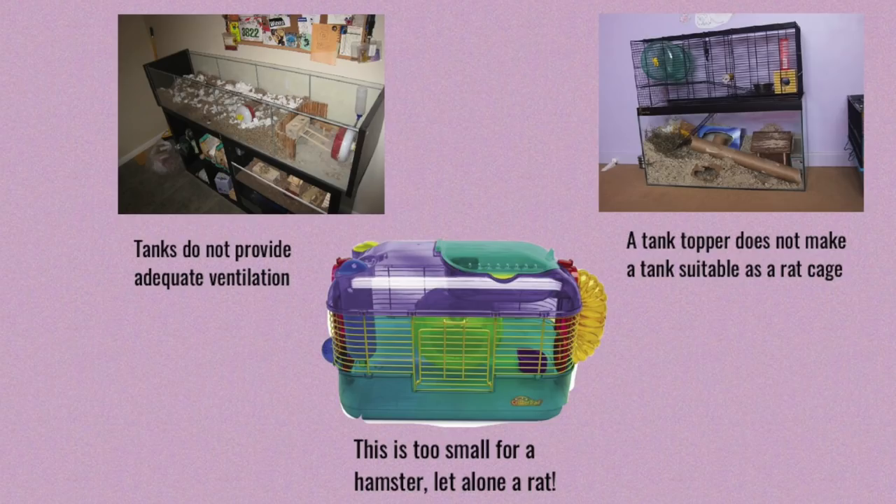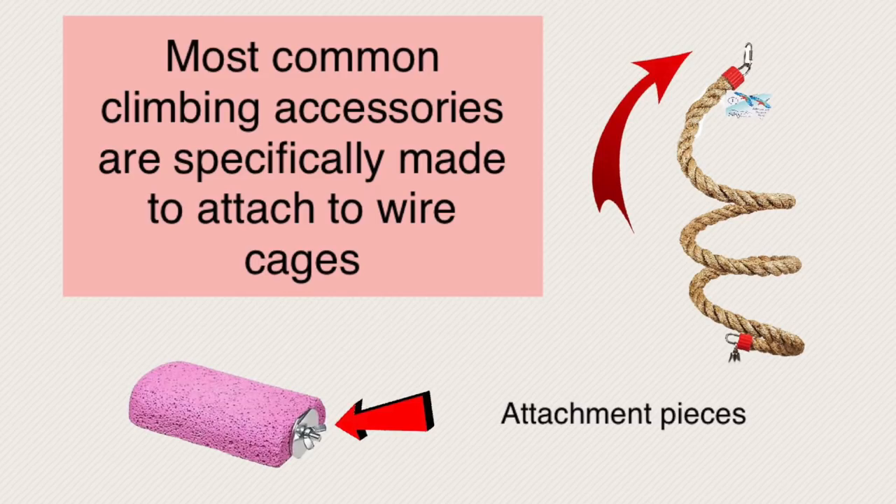You also want your cage to be well-ventilated, which is why we recommend wire cages over glass tanks or plastic bins. Rats are really susceptible to respiratory issues, and you don't want ammonia to build up easily like it can in a tank or bin. Rats also like to climb and really like to get up high, so a wire cage gives them an easy way to do that. Most climbing accessories like lava ledges, chinchilla ledges, or bird ropes work ideally in a wire cage because they have pieces you can screw onto the outside of the wire to keep them stable inside.